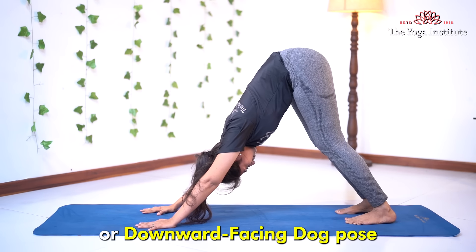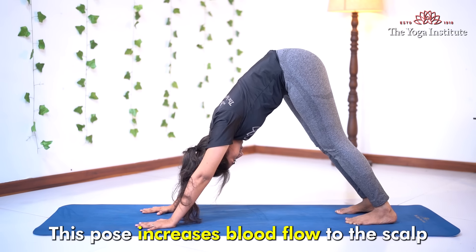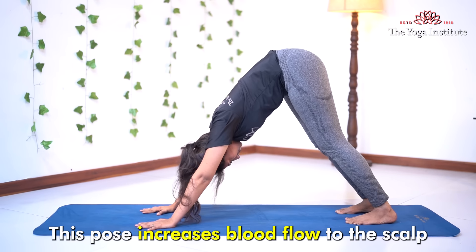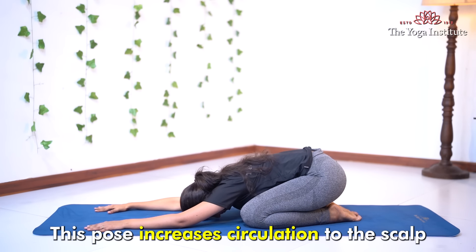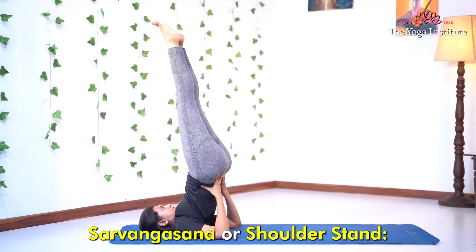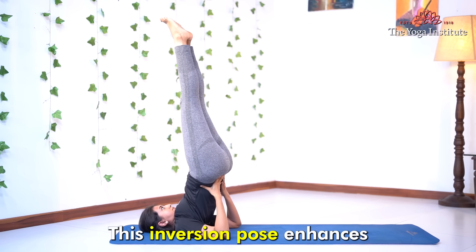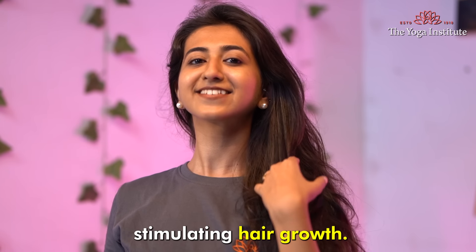Adho Mukha Svanasana, or downward facing dog pose — this pose increases blood flow to the scalp and promotes hair growth. Shashankasana, or rabbit pose — this pose increases circulation to the scalp and nourishes the hair follicles. Sarvangasana, or shoulder stand — this inversion pose enhances blood circulation to the scalp, stimulating hair growth.